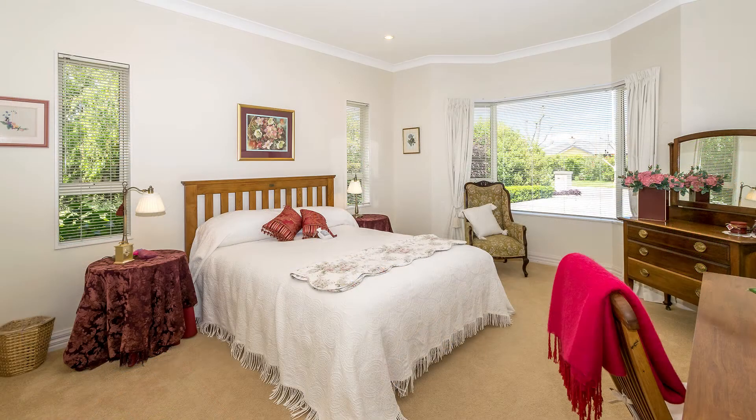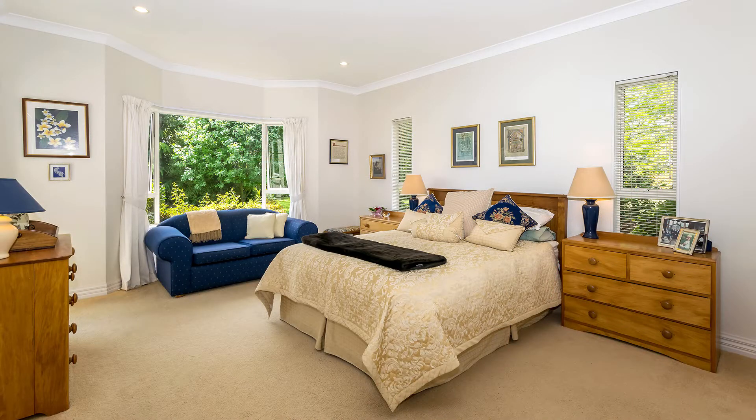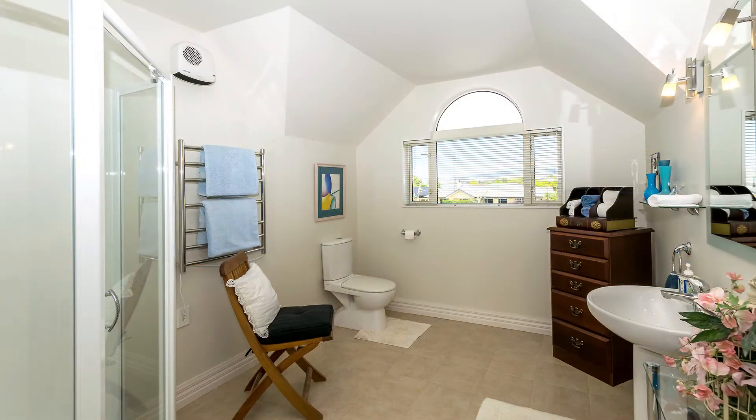There are four great bedroom options in this home, all with built-in robes. The master is extremely generous in size and is well supported with an ensuite.